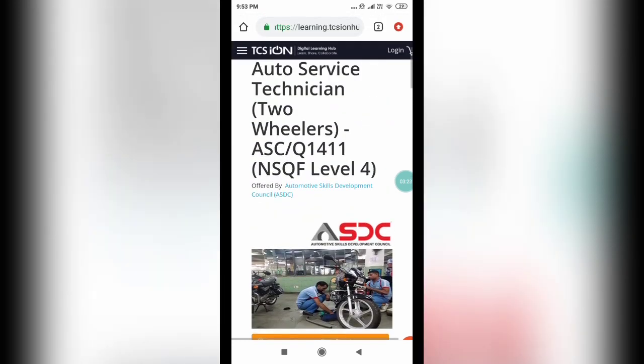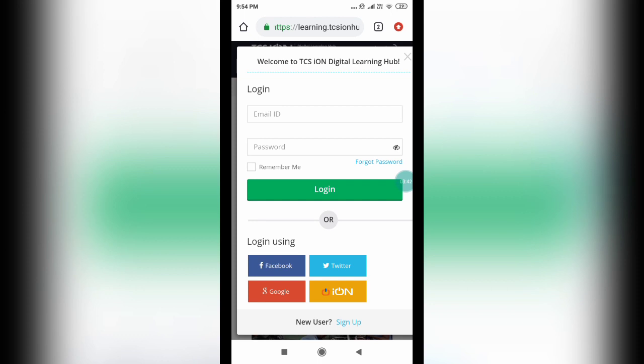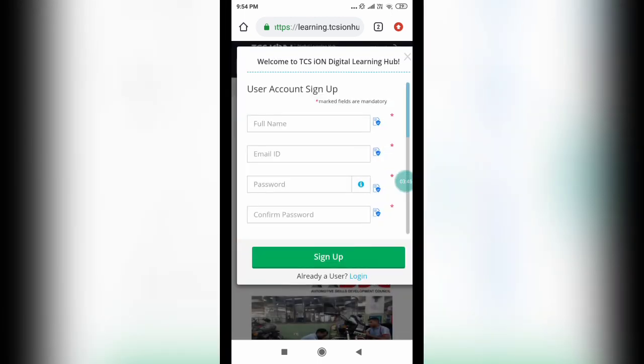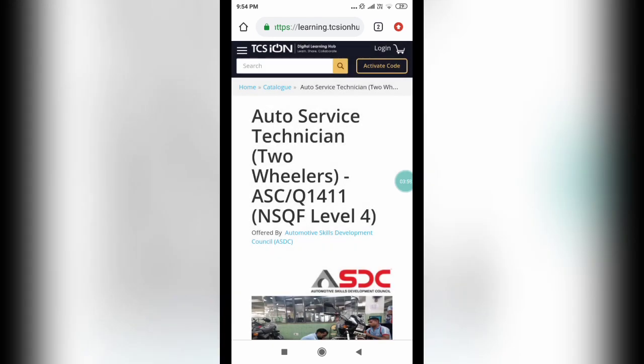Now let's see how to enroll for this course. When you click the link I provide, you will get an interface like this. You can see a login button on the top right corner — click on it. If you are a new user, click the sign-up button. Fill in your full name, email ID, password, and confirm password. Once you complete this process, you need to verify your account. I already have an account with TCS ION — let me sign in and show how to enroll.